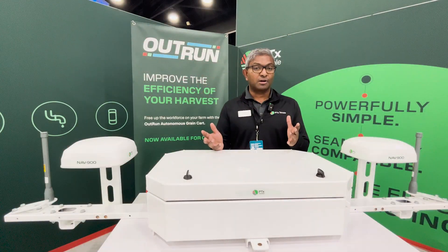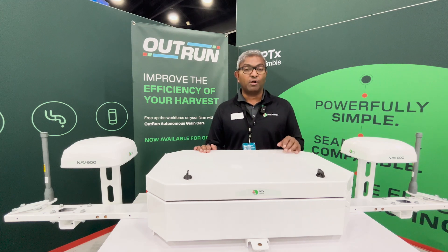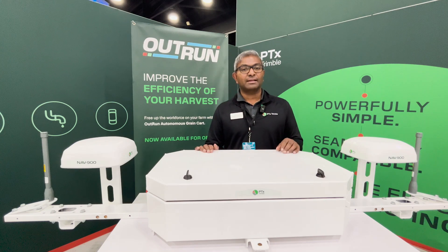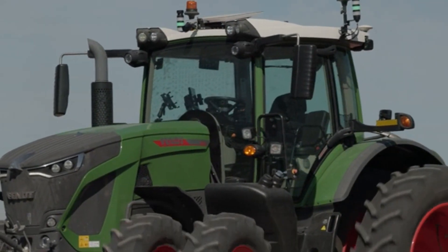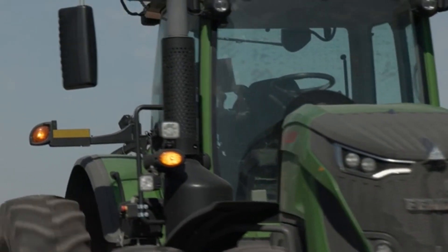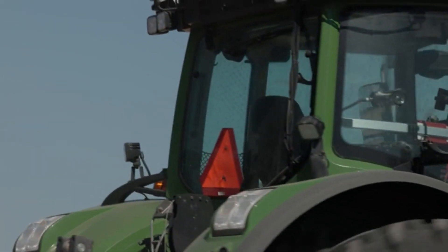A lot of the farms that we talk to have difficulty with finding the right labor, or the right labor at the right time during harvest or spring or fall tillage. A system like this can really help them get that extra person doing some of those other tasks — maybe running to the dealership to get a critical part, or getting an extra semi on the road to move more grain, and certainly make yourself less vulnerable to the delays that a co-op might have.